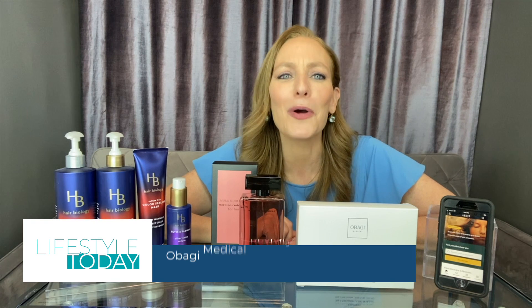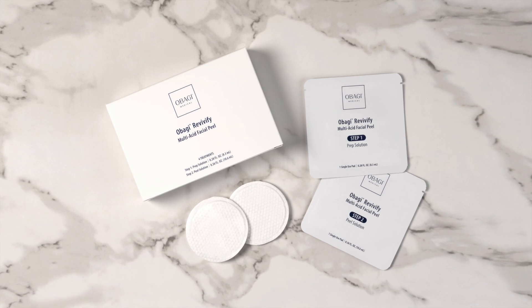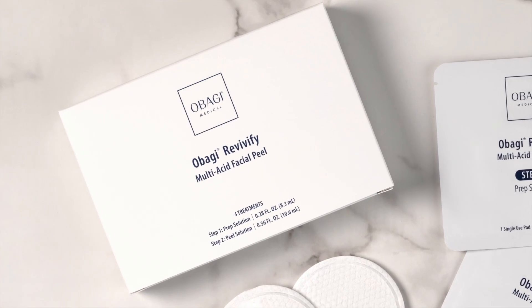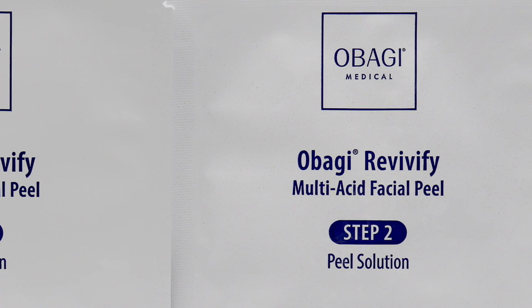If you're a skincare junkie, you will love Obagi Medical's Revivify Multi-Acid Facial Peel, which uses kojic acid to even out your skin tone, salicylic and lactic acids to exfoliate surface cells, and glycolic acid to reveal your radiance. A study showed that after just two peels, 100% of participants said their skin looked and felt smoother and retexturized. Find it at obagi.com/medical.